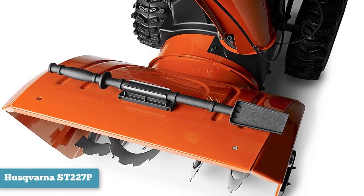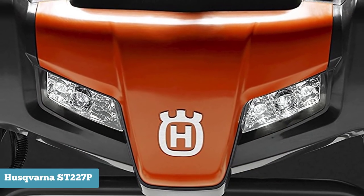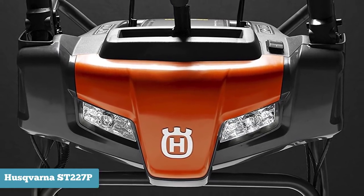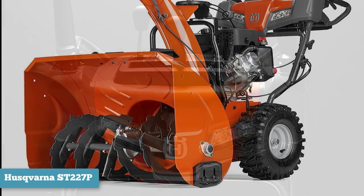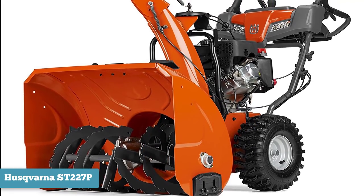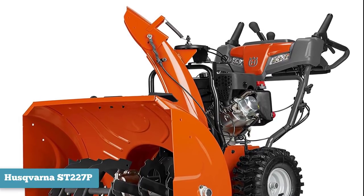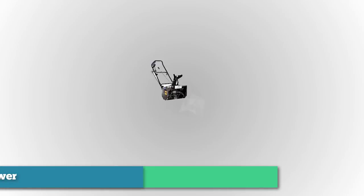This gas snow blower is self-propelled with six forward speeds and one reverse speed. The power steering assists with maneuvering while the electric start helps you get moving on the job without multiple startup attempts. One of the best features this gas snow blower has is the heated, height-adjustable handles. If you're clearing a rock or gravel area, you use the skid shoes at the bottom of the snow blower to adjust its height, keeping rocks and small debris from entering the snow blower.